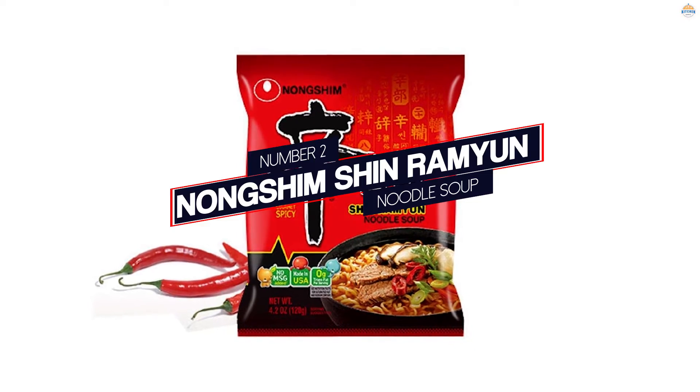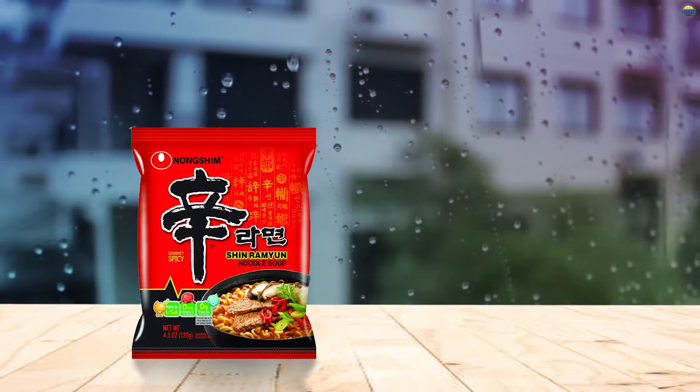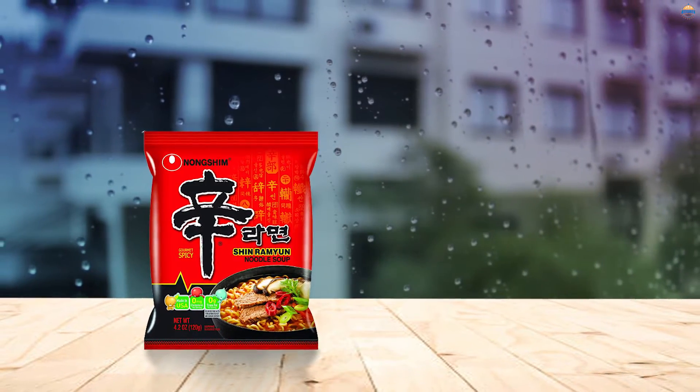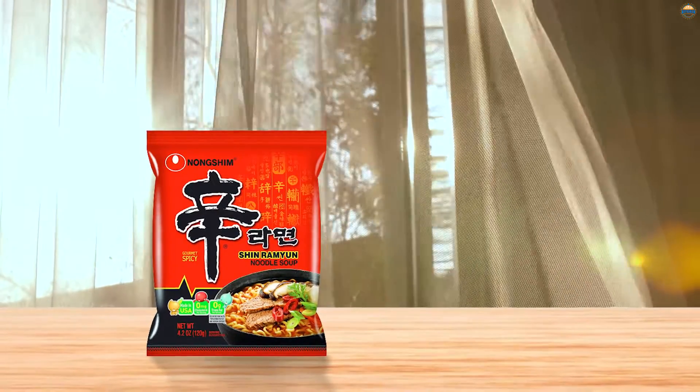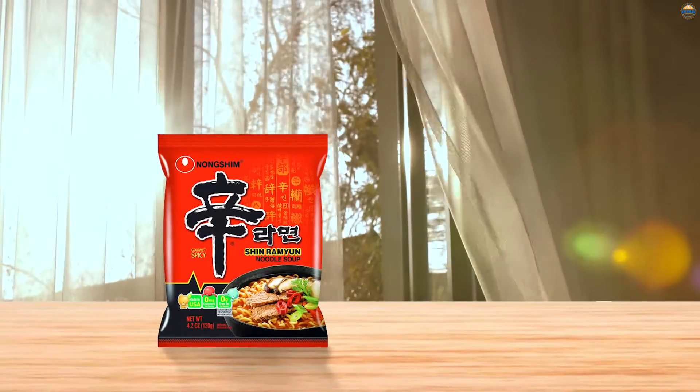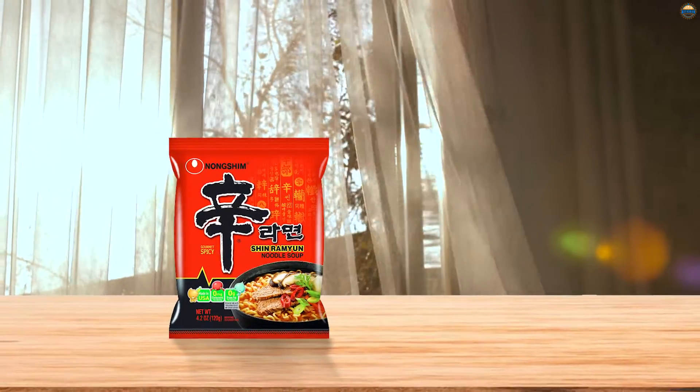Number 2: Nongshim Ramen Noodle Soup. This spicy ramen, originating in South Korea, is readily available and often seen in supermarkets across the U.S. It's got a bold, hot flavor, but the dry toppings — including a mix of mushrooms, beef, and carrots — still come through clearly.